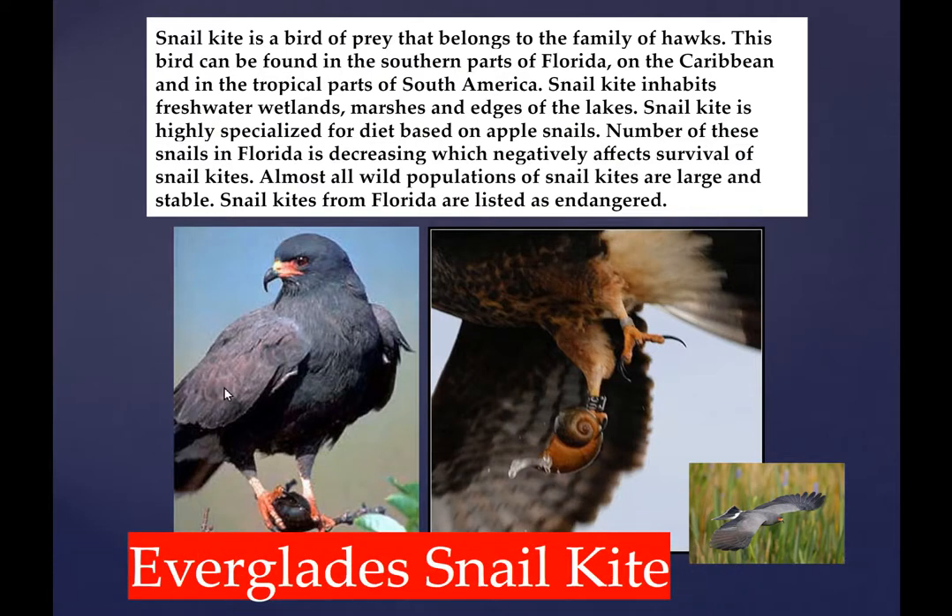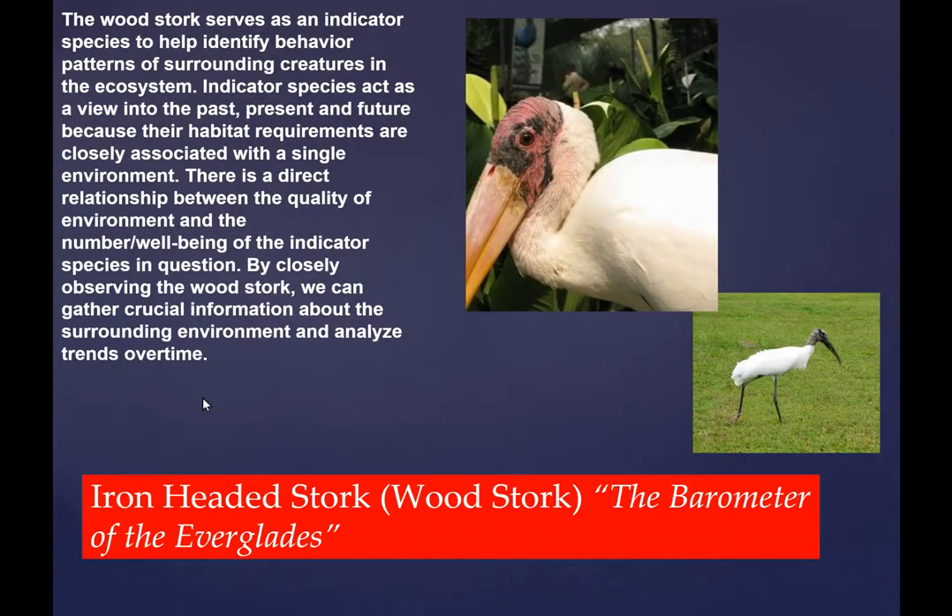The Everglades snail kite is one of the rare birds that can hover backwards. He lives exclusively on apple snails, also called kite snails. He is endangered because his habitat is disappearing and the apple snails are decreasing in population, possibly because of mercury poisoning in the Everglades from the burn-off of sugar cane fields and from industry and pollution.